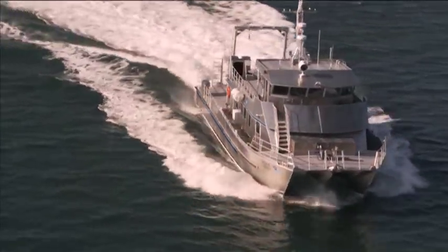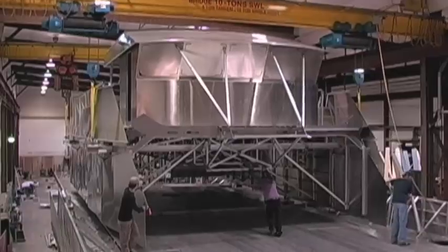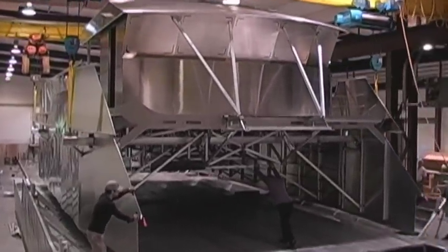This is a pilothouse-up configuration. Our other boats have a pilothouse that's a half step up. This is a full level up, which creates all the space down below — your staterooms and your heads, all that.